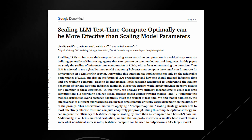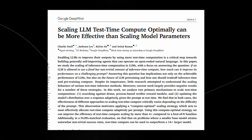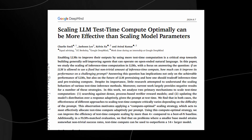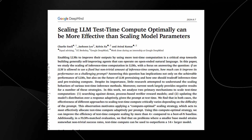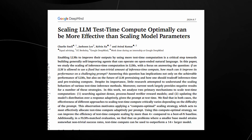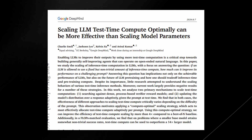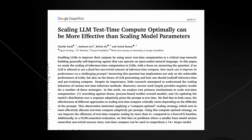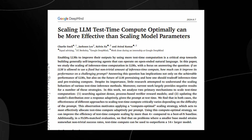So what does this all mean in practice? The key takeaway is that there's a balance to be struck. In some cases, adding more parameters might still be the best approach, particularly for extremely complex tasks where brute-force scale is necessary. But in many other cases — especially for less complex tasks or when deploying models in resource-constrained environments — optimizing test-time compute could be a game-changer. And that's exactly what this DeepMind research is exploring.